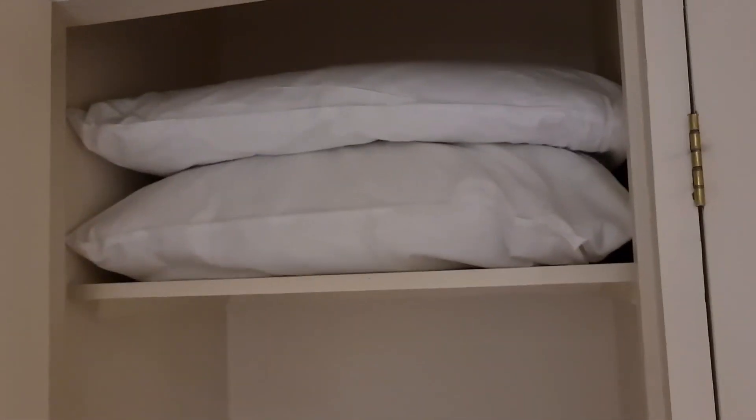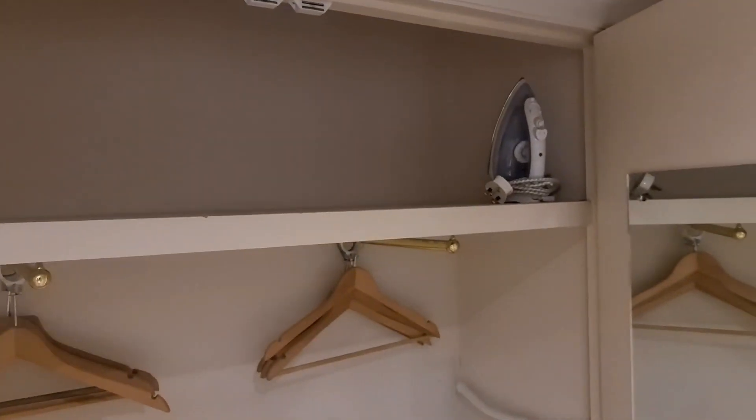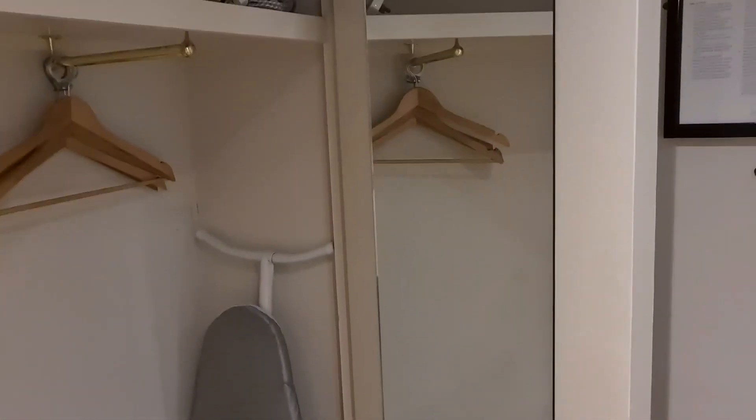We've got extra towels and pillows, but they're not in a bag — so how do I know someone hasn't already used them and just put them back? That's not good. We've got a nice big wardrobe with an ironing board, an iron, and the unstealable hangers, along with a big mirror.